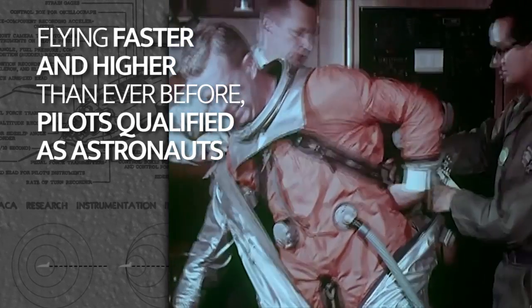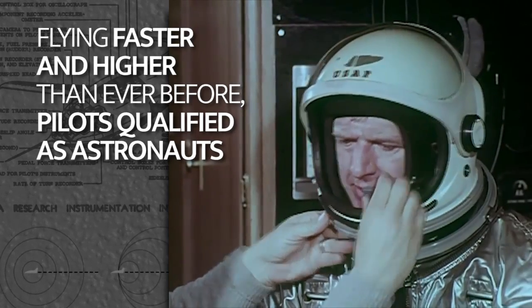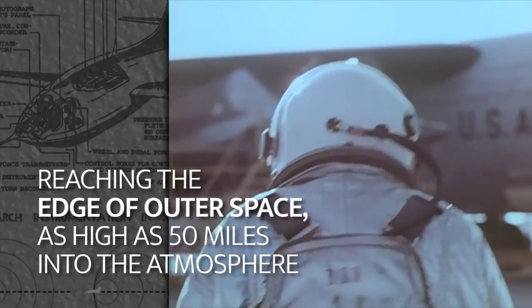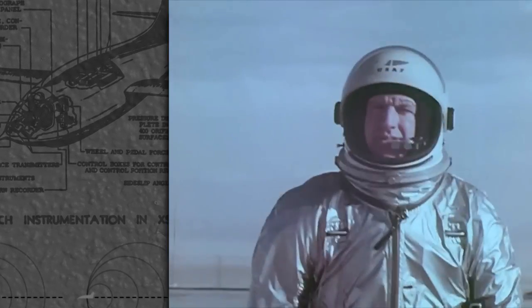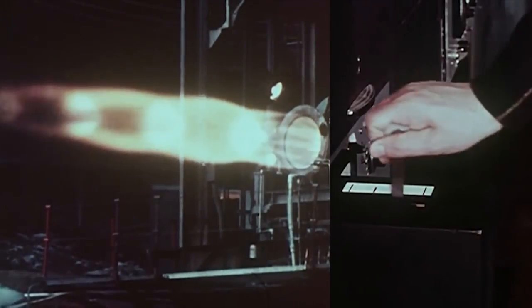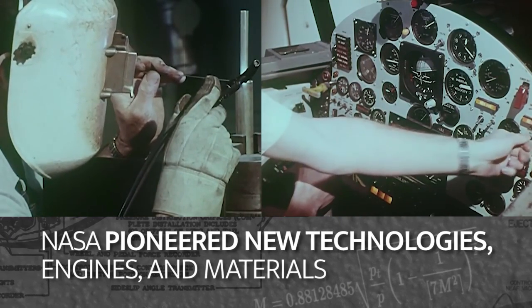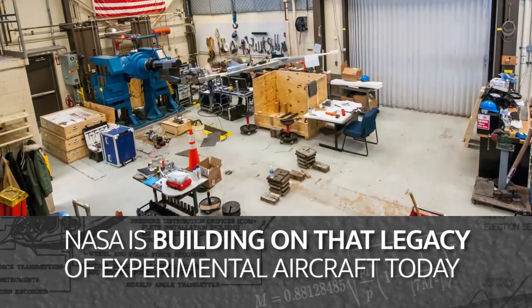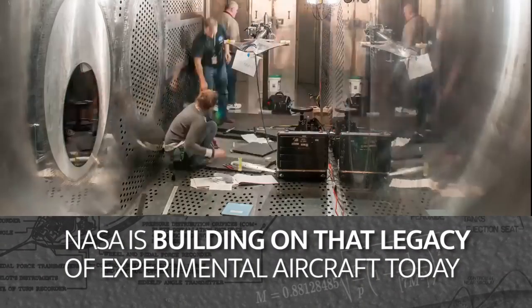Flying faster and higher than ever before, pilots qualified as astronauts reaching the edge of outer space, as high as 50 miles into the atmosphere. To push the envelope, NASA pioneered new technologies, engines, and materials. NASA is building on that legacy of experimental aircraft today.